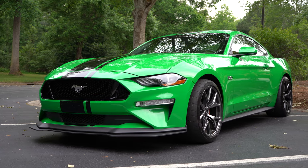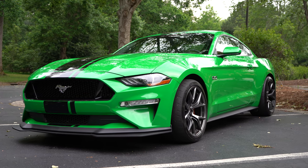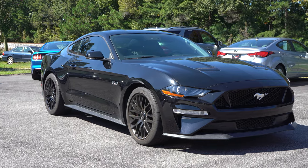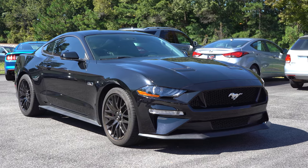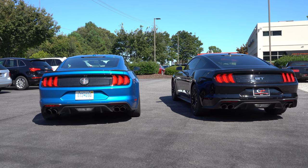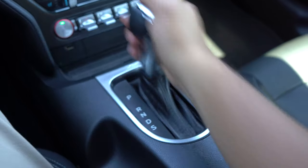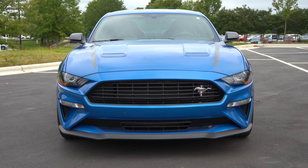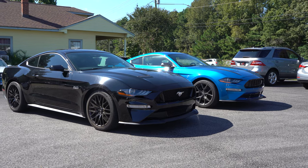I've already driven a PP2 Mustang last year — a 2019 — I'll link that below. The 2020 is a press car I had for about six days, and today's the last day. So I decided to do a comparison with this GT Premium with the automatic, since I've never driven a Mustang with the automatic nor the PP1 before. This vehicle has about 21,000 miles, which is a good way to test how it's aged.